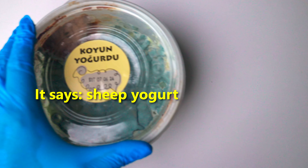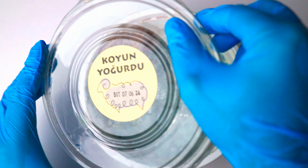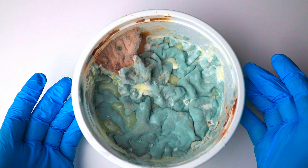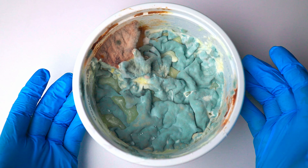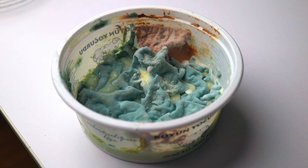I left this yogurt cup in my refrigerator for almost a month. And when I finally opened the lid, it was covered with two kinds of fluffy mold. This footage is a textbook example of what would grow on a dairy product if you don't consume it on time.